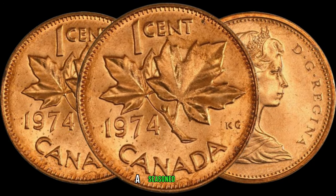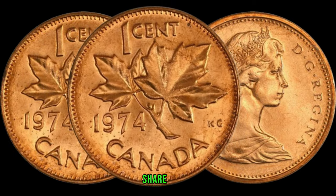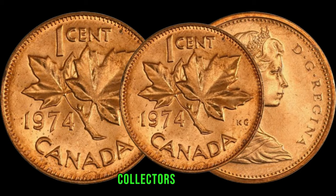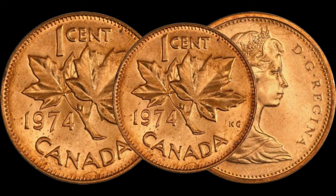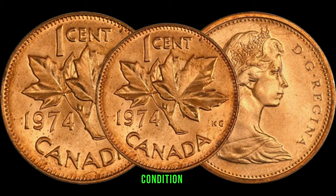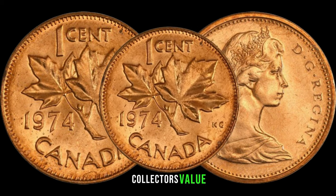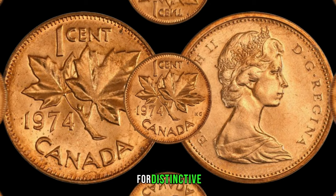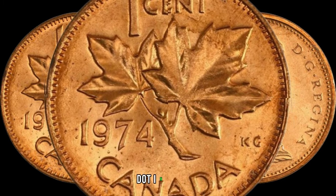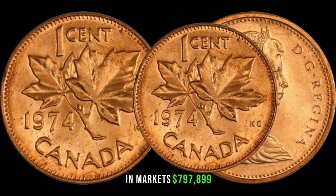To provide expert insights, we've invited Jami, a seasoned coin collector and expert. Jami, what can you share about why the 1974 Canadian 1-cent coin is gaining attention among collectors? The 1974 Canadian 1-cent coin, particularly in excellent condition or with unique varieties, has become highly sought after. Collectors value the history and potential for distinctive characteristics, making these coins quite valuable. In January, this coin's value in the market was $797,899.